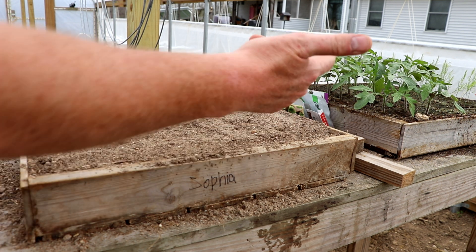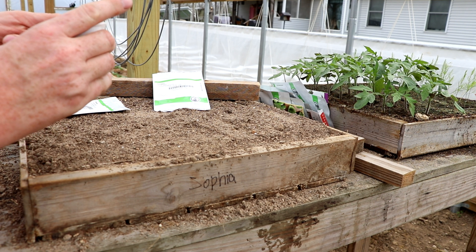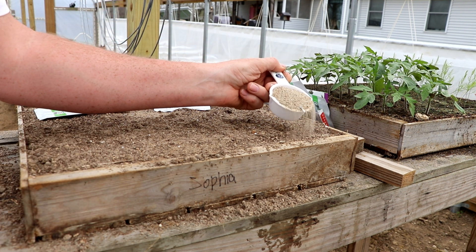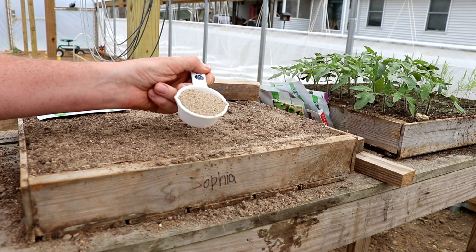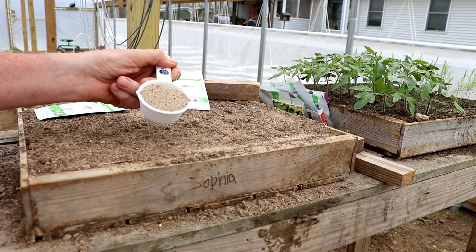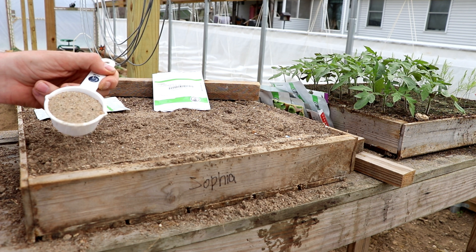A lot of your plants in your garden are going to need calcium — like these tomatoes over here. When they really get going, tomatoes are heavy calcium feeders and you're going to need to provide a source of calcium to your plants. I also agree that the eggshell has calcium in it, and that's where my agreement with what everybody's doing stops.